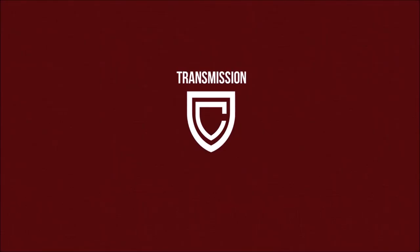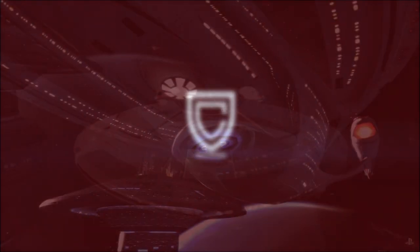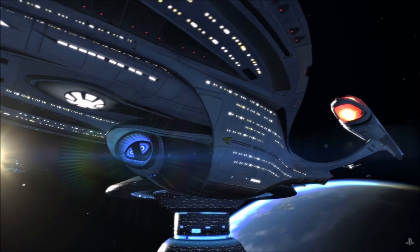Hey y'all, Rick here. It's been a while since we've done a Star Trek Legacy video, so I thought we'd jump back in with a pseudo-relevant vessel: the namesakes of the USS Odyssey.